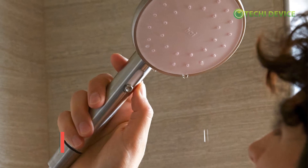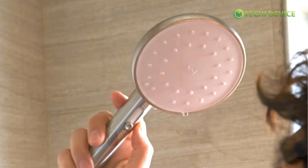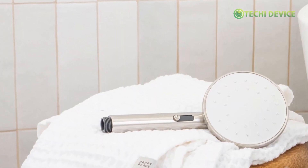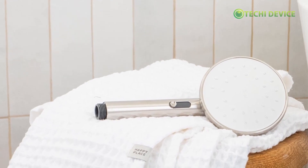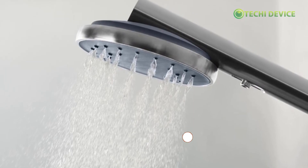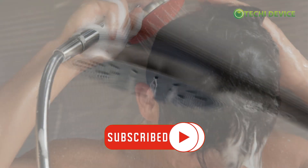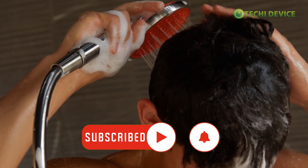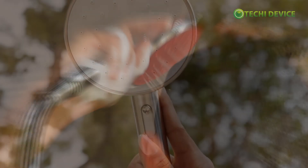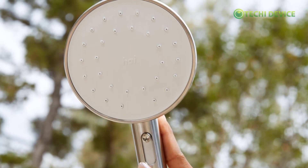For additional details about this product, please visit the description link at TechEyeDevice.com. Thanks for joining us for this comprehensive review of the HiSmart Showerhead. We hope you found this video informative and insightful as you consider upgrading your shower experience. Don't forget to like, share, and subscribe to our channel for more reviews and insights on the latest innovations. If you have any questions or comments, feel free to leave them below. Until next time, happy showering with HiSmart Showerhead.